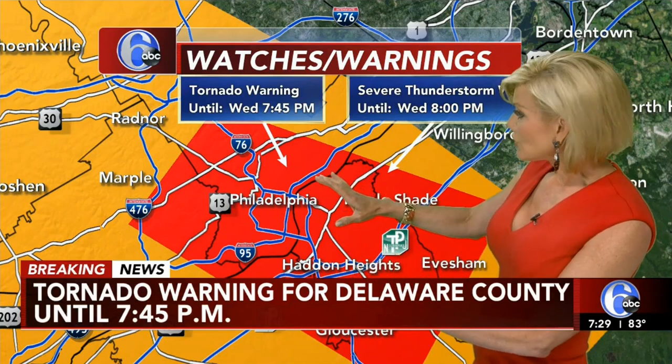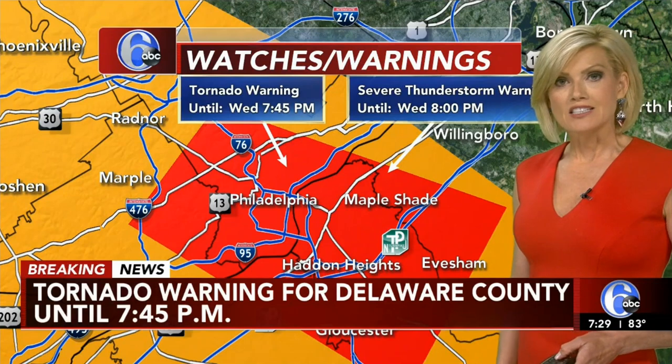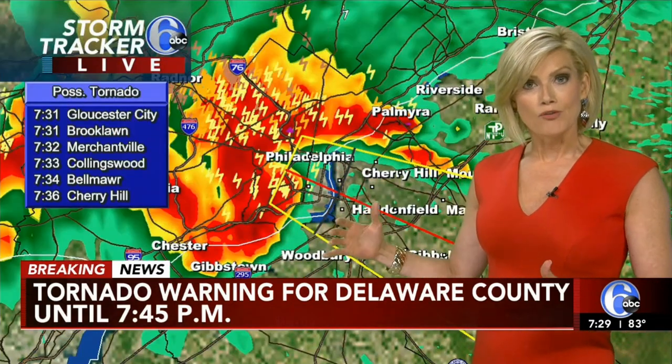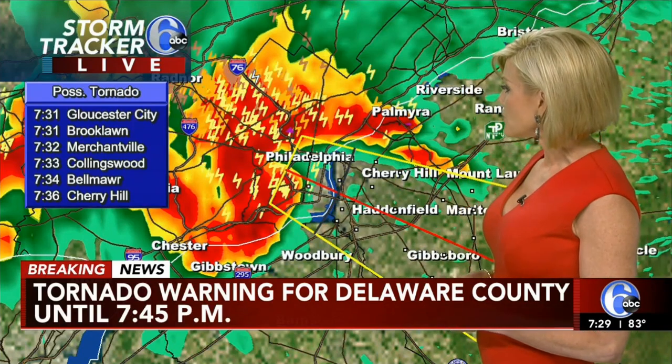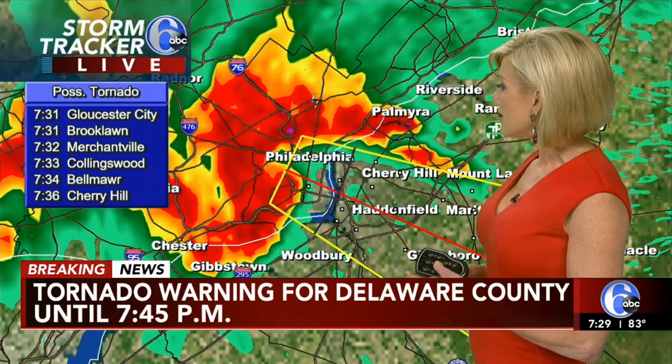Montgomery County, Philadelphia, also Camden, Gloucester and Burlington County, New Jersey, in effect until 7:45 this evening, and areas a little bit farther away in the severe thunderstorm warning until eight o'clock. Storm Tracker 6 Live double scan showing again Gloucester City, Brooklawn, Merchantville, Collingswood, Belmar and Cherry Hill all in the path of the storm.